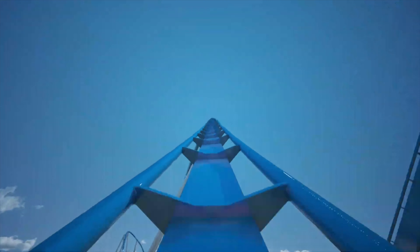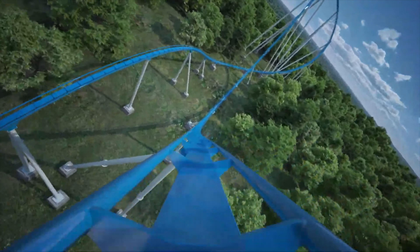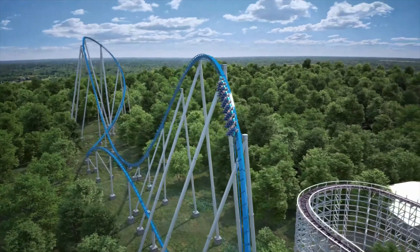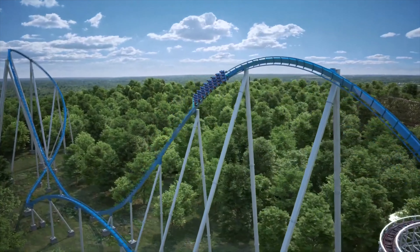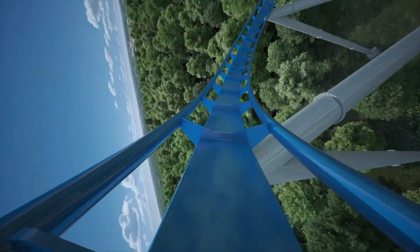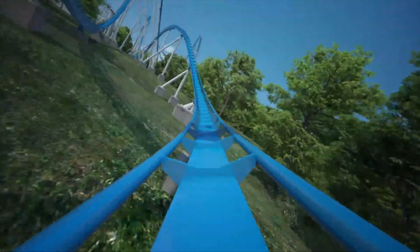I was really impressed with what they did here. It's pretty much a wave turn — probably the most underrated element on the ride. It just looks so massive, and you'll be turning right up there in the air, which will be a great sensation — one of the best parts of the ride. Then you'll go up into the next turn, which you'll turn down in the air. That one will probably be one of the weaker elements on this ride.